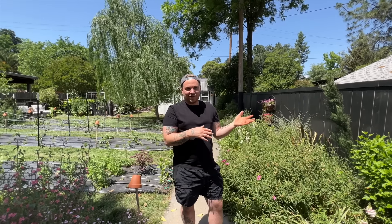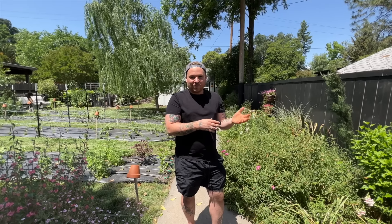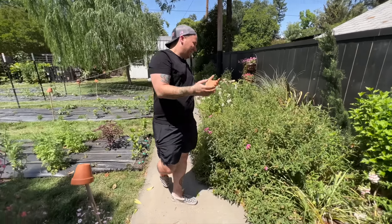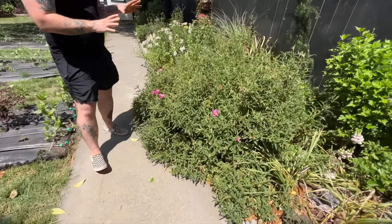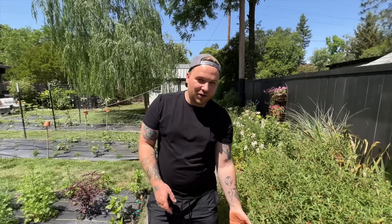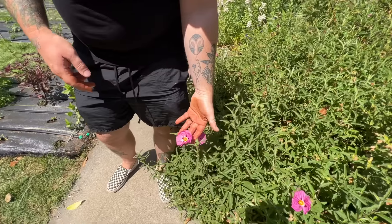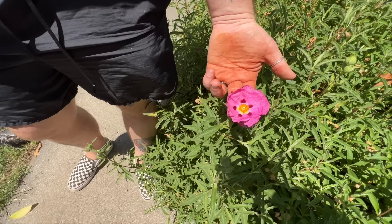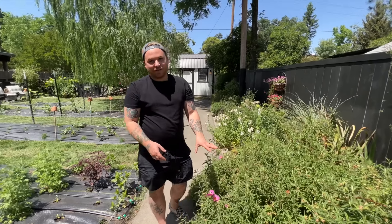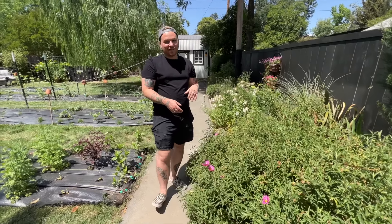Local flowers from the garden last so much longer than store-bought ones — flowers from Safeway are usually imported from another country, so their vase life is already reduced. Robbie cut these the morning he gave them to Janie and they lasted amazingly well. There's also an orchid rock rose that Robbie pressed — the flowers kept their exact same color when pressed.